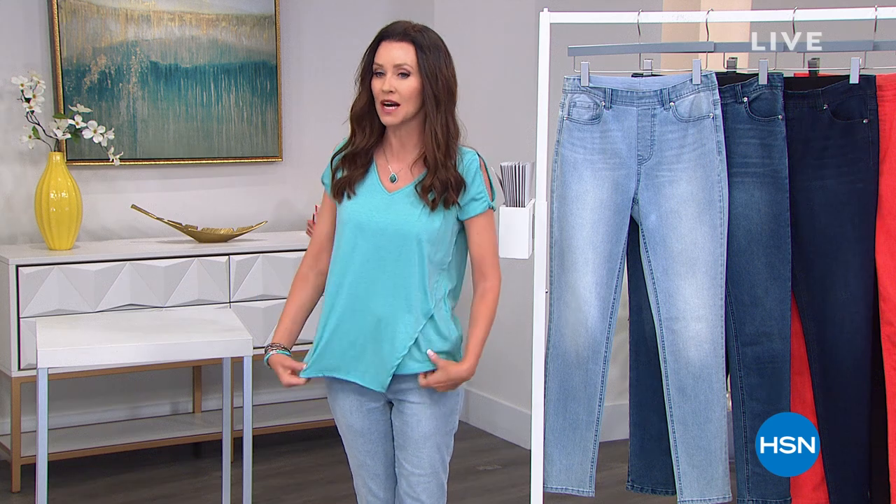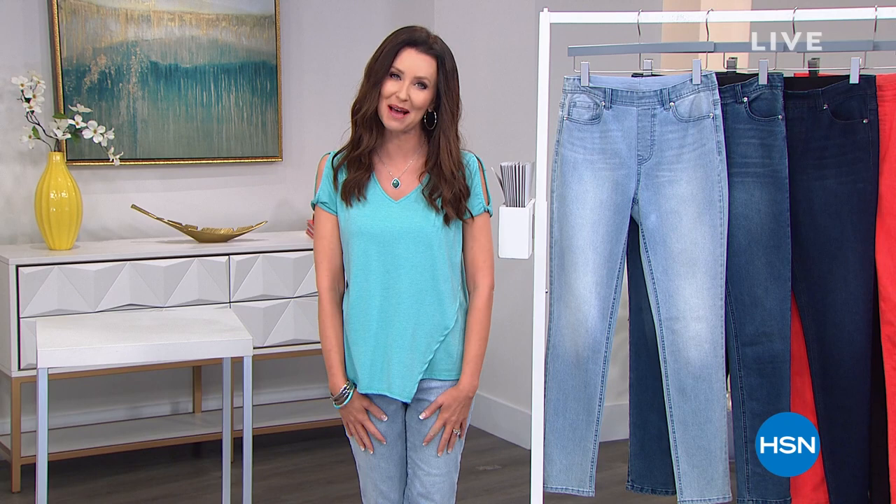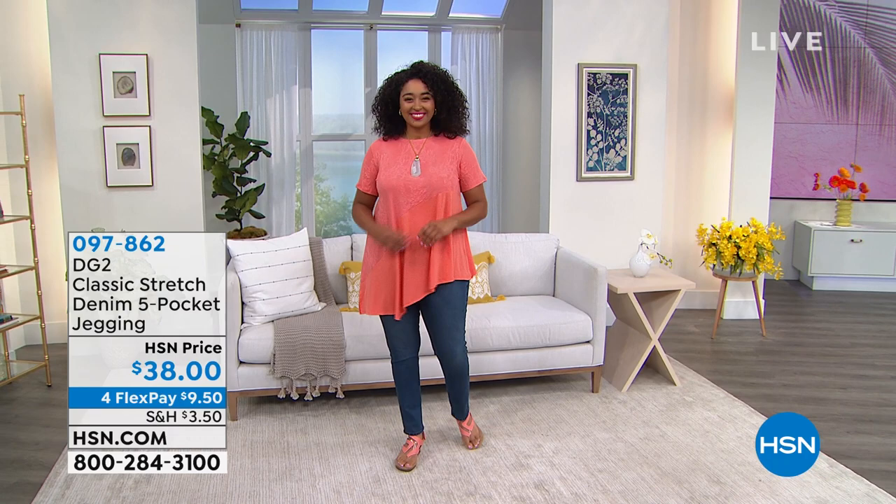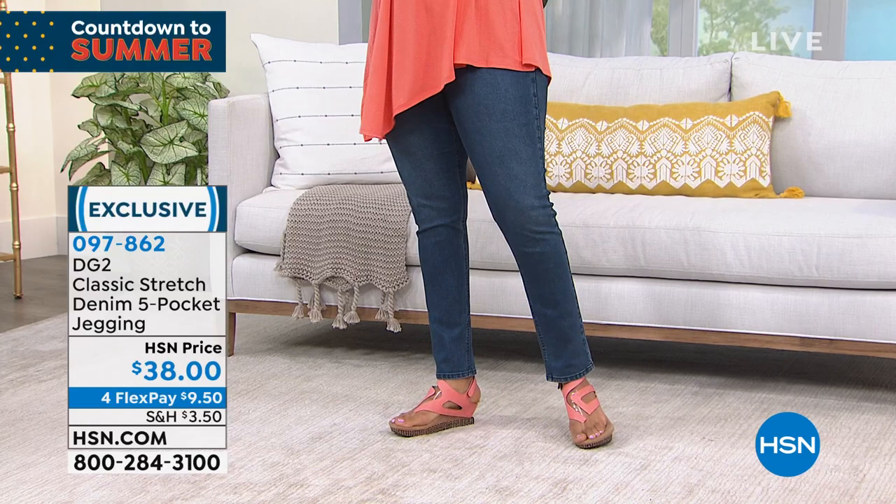We have some great sale prices up to 40% off, so I am so glad that you're shopping with me. I'm Shannon Fox, and we are going to be outfitting you for your entire summer — also a great way to get wardrobed back in jeans. These are the jegging, and this is classic stretch from DG2.